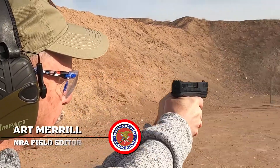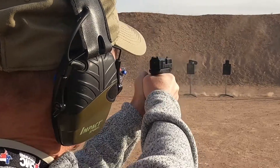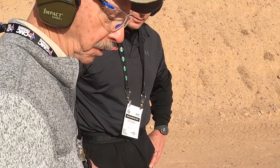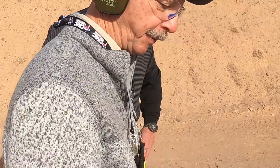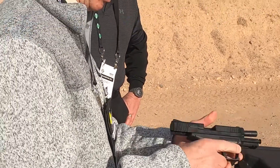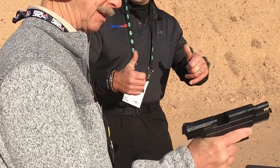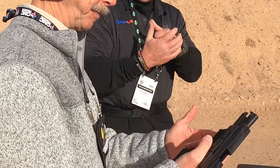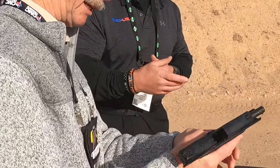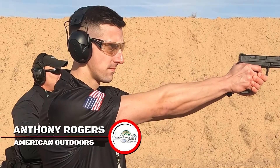I had a nice visit with Art, a member of the NRA Association — he's an interesting guy. The gun functioned flawlessly, feels good in the hand, and the grip safety depressed naturally. I didn't have to shift my grip. Some models you just can't quite get there with the grip safety, but this one just kind of activates real naturally. Anthony was one of our better shooters.